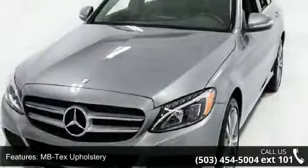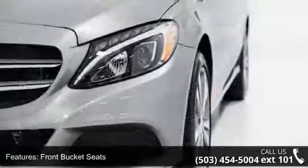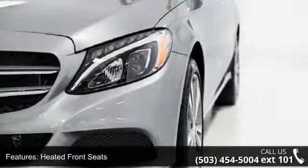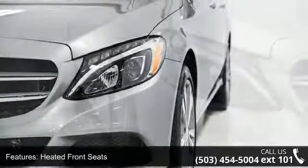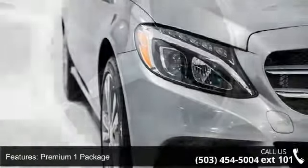Some of the top features included with this vehicle are MB Tex upholstery, front bucket seats, heated front seats, premium one package, rear view camera, blind spot assist, panorama sunroof, Sirius XM satellite radio, keyless go, and rear trunk lid spoiler.